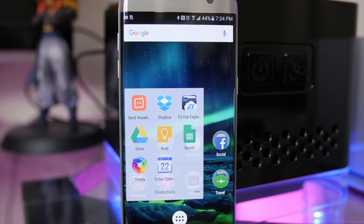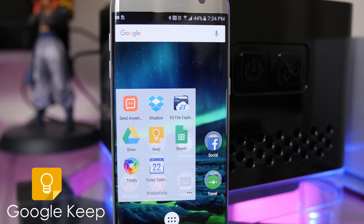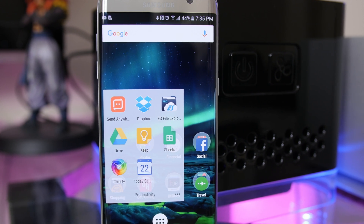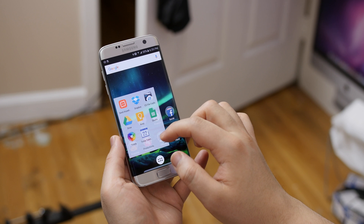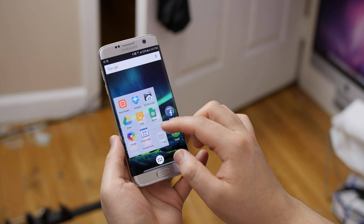I rely heavily on Google's products, and one of them being Google Keep. I use this to write down ideas, script my videos, and create shot lists. I also use Google Sheets to keep track of my YouTube expenses and such. FYI, Excel sheets are pretty powerful.